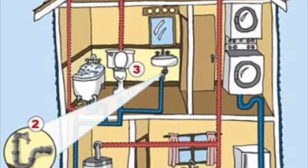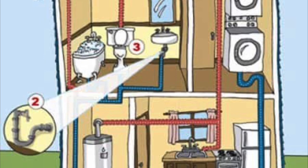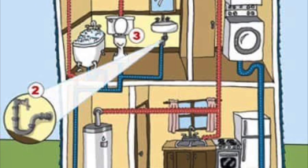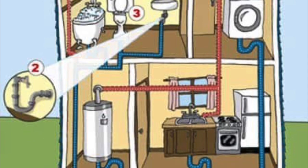Check all taps to confirm that they all produce running water. Get a fully qualified plumber to check for signs of leakage, incomplete joints, damp on walls, and also check the manholes.